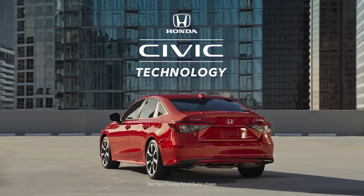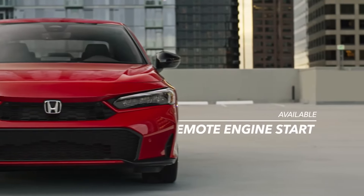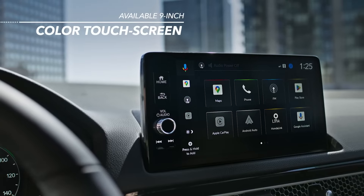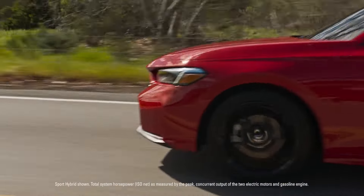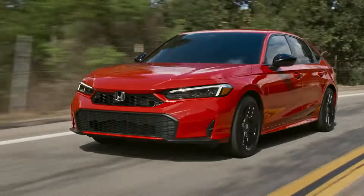As if that isn't appealing enough, the Sport Touring Hybrids feature a booming 12-speaker Bose system and a larger impressive touchscreen with built-in Google, Apple CarPlay, and Android Auto. If this is what you like, you can buy this new Civic Hybrid for $26,000 plus fees and enjoy it for many years to come.